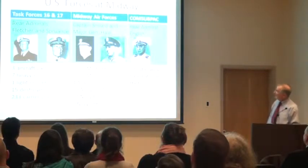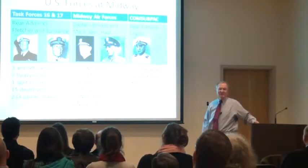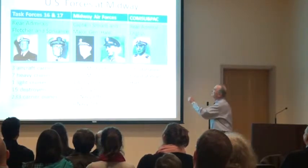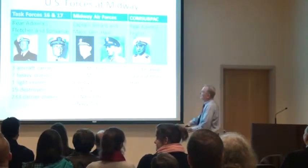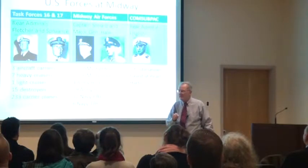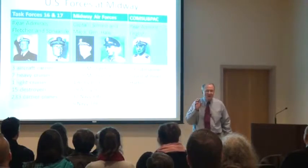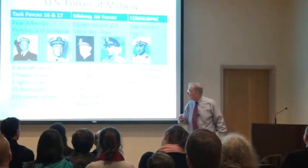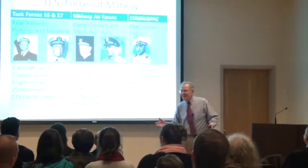U.S. forces: Task Forces 16 and 17, commanded by Rear Admirals Fletcher and Spruance — names that are part of the lore of the United States Navy. You can also think of Midway as a stationary aircraft carrier. On June 4, 1942, it had 27 Marine Corps fighters, 27 Marine Corps bombers, 4 Army B-26s equipped with torpedoes — the B-26 was designed as a high-speed level bomber, but they put torpedoes on them, which was quite improvised. Young pilots will try almost anything; you couldn't have had effective pilots at this time unless they were young, because older people develop a sense of self-preservation.